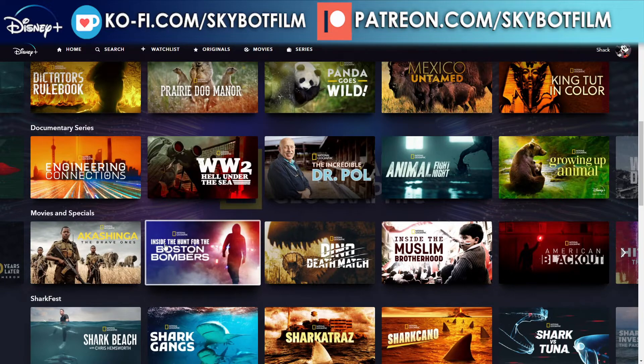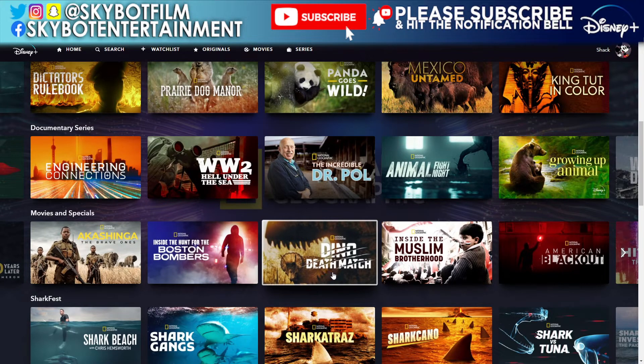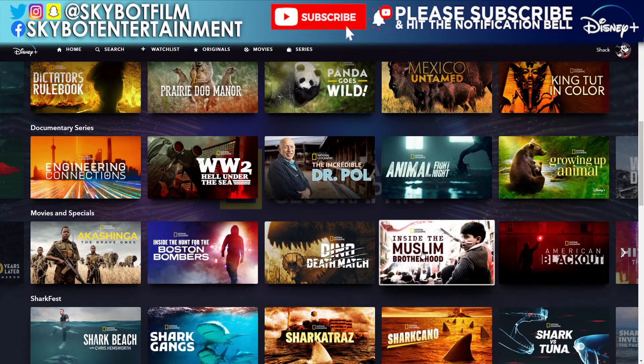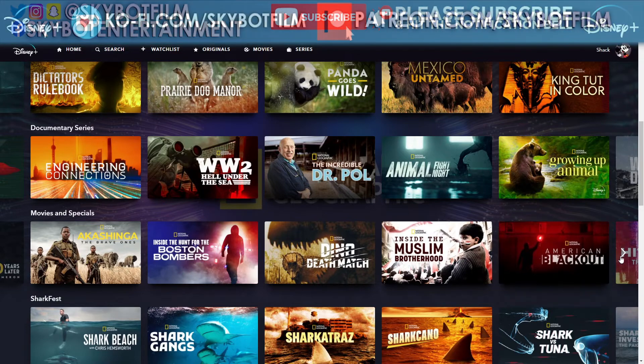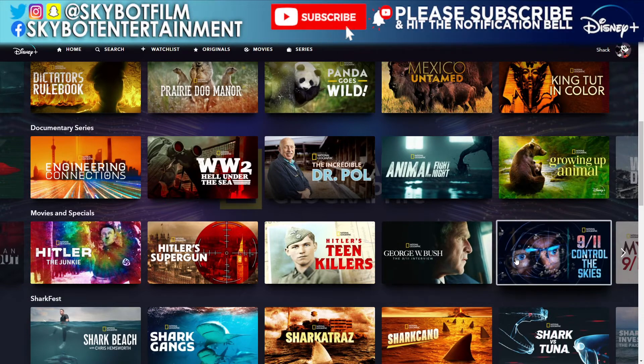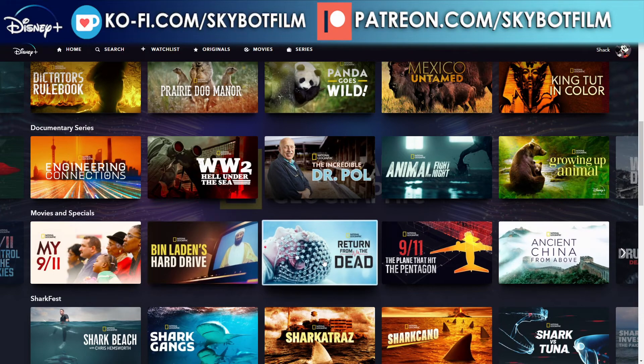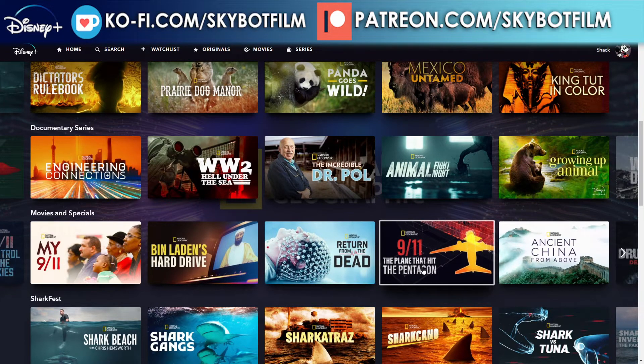Continuing movies and specials: Akashinga: The Brave Ones, Inside the Hunt for the Boston Bombers, Dino Death Match, Inside the Muslim Brotherhood, American Blackout, Hitler: The Junkie, Hitler's Super Gun, Hitler's Teen Killers, George W. Bush: The 9/11 Interview. I have actually watched the 9/11 documentaries and I do recommend them. Also: 9/11: Control the Skies, My 9/11, Bin Laden's Hard Drive, Return from the Dead, and 9/11: The Plane That Hit the Pentagon.